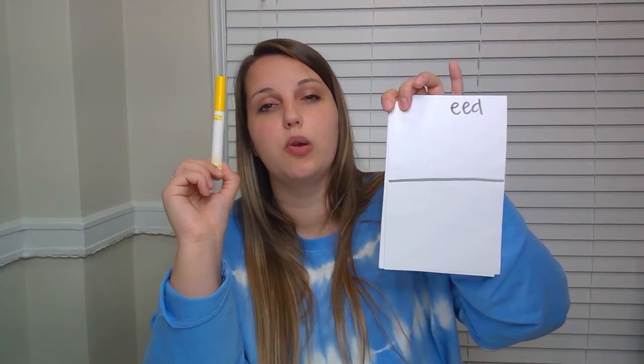Turning to the next blank page. At the top, write EED. Line across the middle. Then pick a color for your EED family word today. Our EED family word today has two letters in front of it. A little hint: if something gets stuck, you need to do something to it. This word is a past tense word — it has the D at the end to make it past tense.